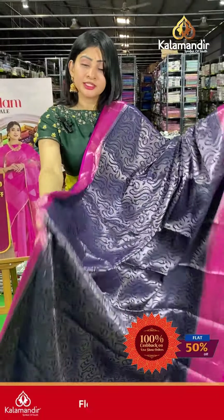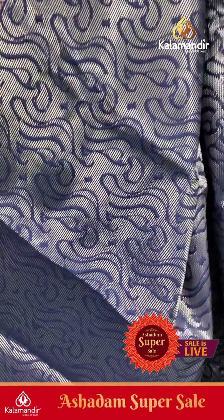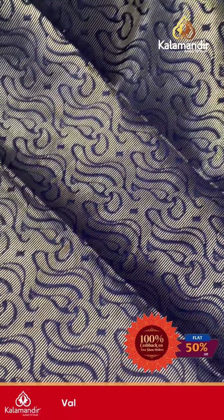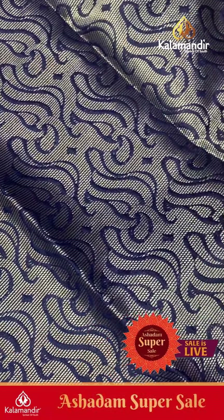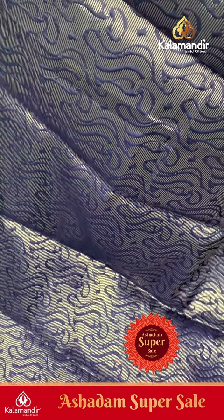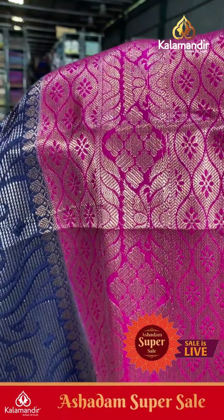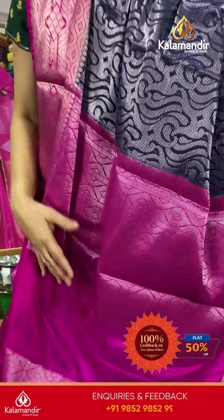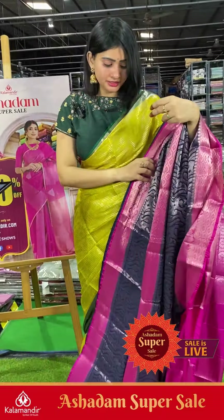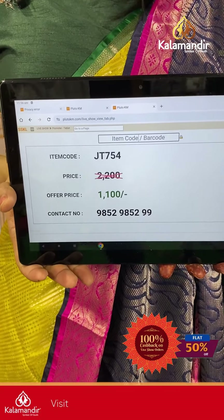Next saree is navy blue and pink colors — this pattern has many color combinations. Self-embossed page leaves along with lights on the body. Coming to border: contrast border in pink color with leaf booties and florals. Coming to pallu, it's a contrast pallu with zari woven design and brocade blouse. Item code JT754, offer price ₹1100 only.